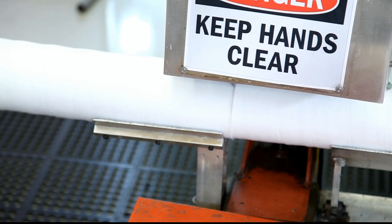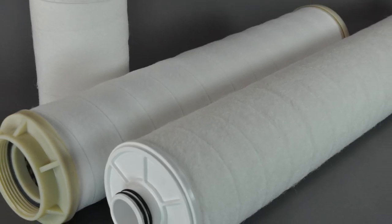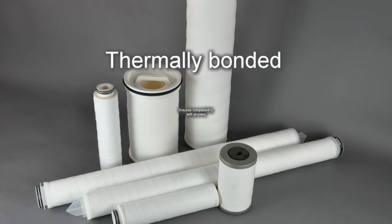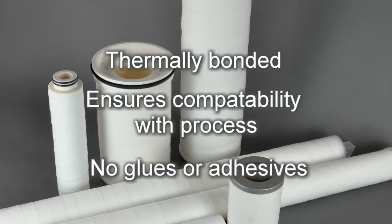The PEACH tube can be made to any width or cut to any length. In many cases, end caps made from the same materials are thermally bonded to the element, which ensures compatibility with the process and requires no glues or adhesives.